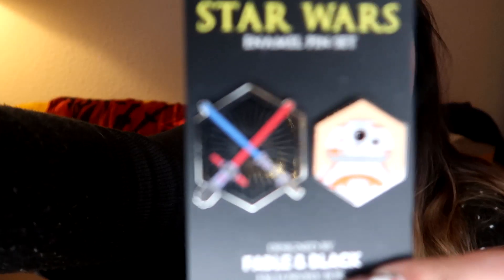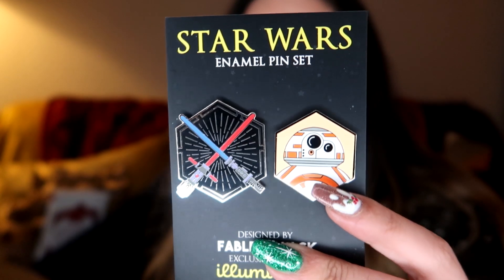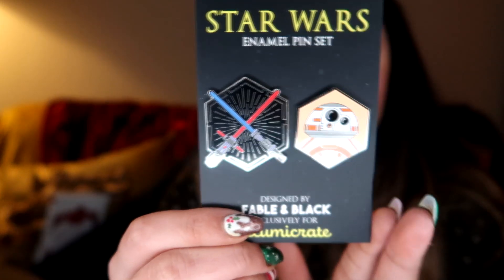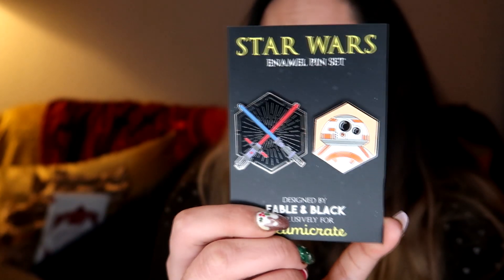We do have two enamel pins in here designed by Fable in Black. I love enamel pins, although I have to admit it's not a fandom I'm super into. We have two Star Wars pins — BB-8 and two lightsabers. I'm guessing these were included because the last film in the new trilogy is out this month. Not my favourite item just because I'm not a huge fan of Star Wars, but I know the majority of people are. Before you come at me — I do like Star Wars, I just didn't grow up with it, so I don't have a huge attachment to it.